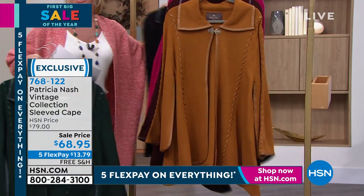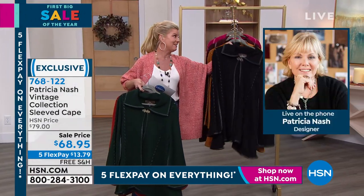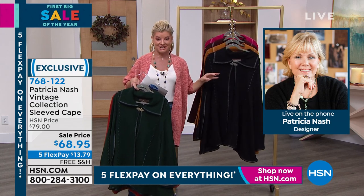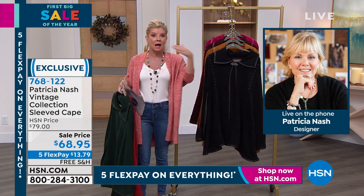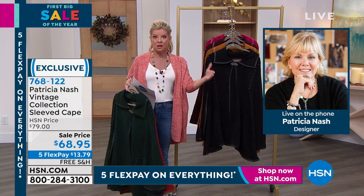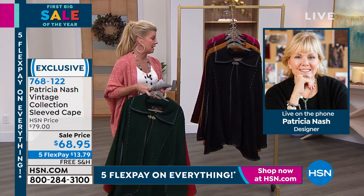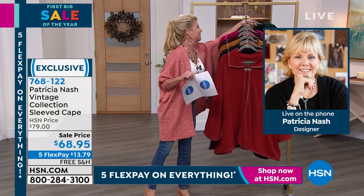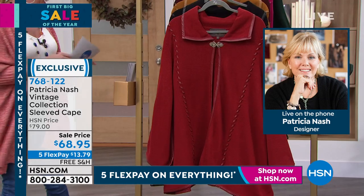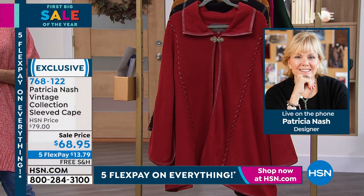Five flex pays — it's under $14 to get this at home. We can't keep them in stock at retail or here at HSN. Sizing is easy: extra small/small, medium/large, extra large/1X, and 2X/3X — really simple to get a beautiful fit. Patricia, tell us about the capes. I want to put ice skates on and go to Central Park! It complements whatever size your body is — whether you're tall, shorter, wider, smaller — it looks gorgeous because of the way it drapes all around the side and the back.